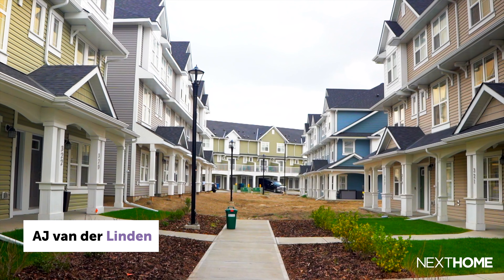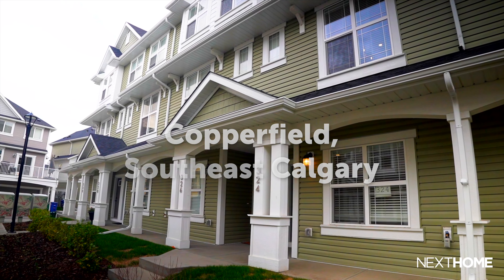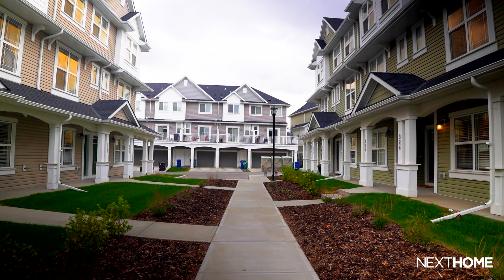I'm AJ Vander Linden. I'm the sales manager for Vesta Properties in Alberta. We are currently here in our community of Copperstone in Copperfield in Southeast Calgary. Copperstone is a little infill inside of the greater community of Copperfield in Southeast Calgary.